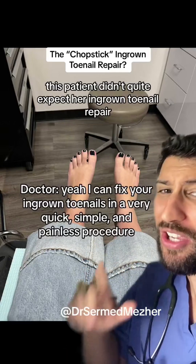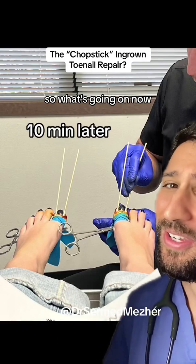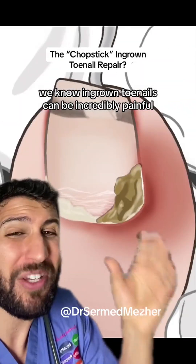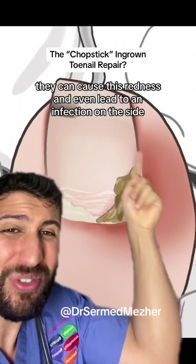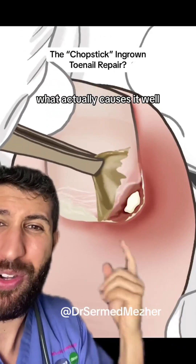This patient didn't quite expect her ingrown toenail repair would include chopsticks. Now, we know ingrown toenails can be incredibly painful. They can cause redness and even lead to an infection on the side. But what actually causes it?